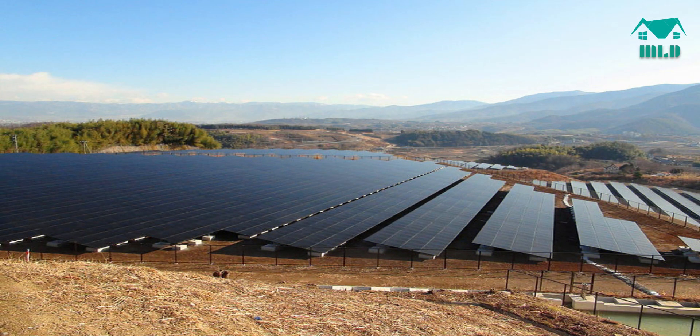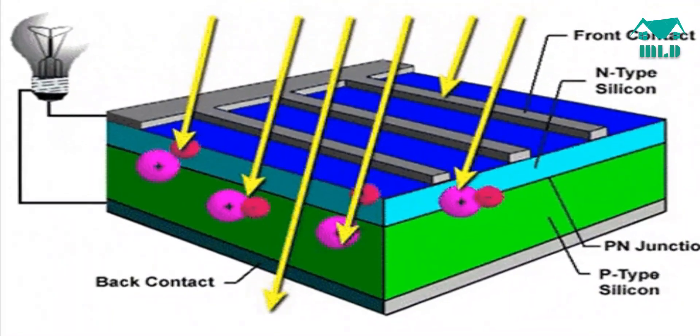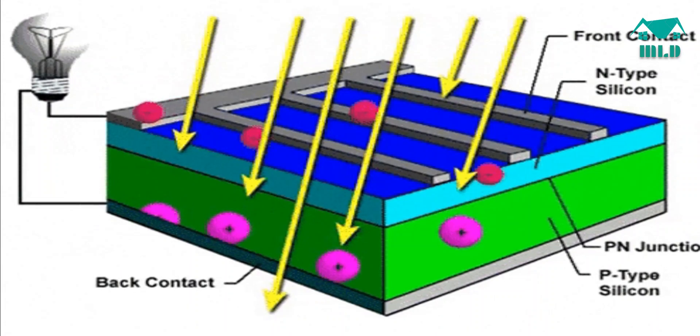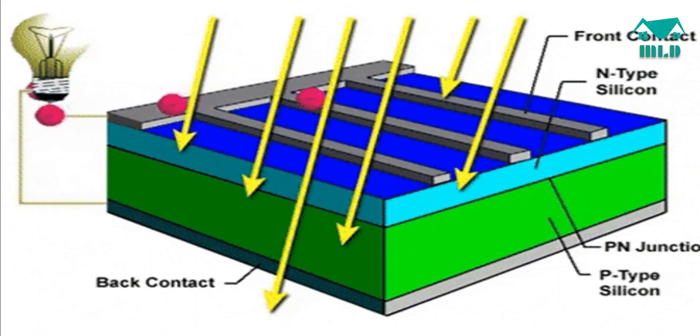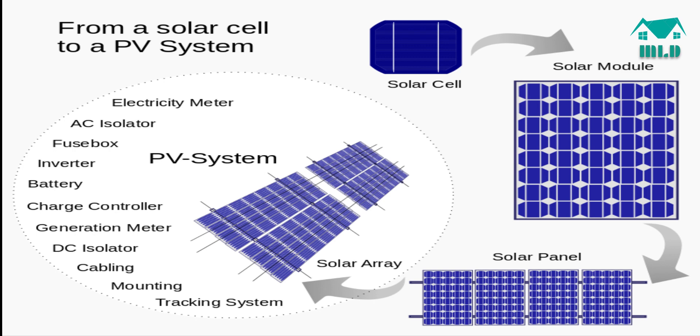In this video we will see how a hybrid solar system actually works. A solar panel works by allowing photons, or particles of light, to knock electrons free from atoms, generating a flow of electricity. Solar panels actually comprise many smaller units called photovoltaic cells. Photovoltaic simply means they convert sunlight into electricity. Many cells linked together make up a solar panel.